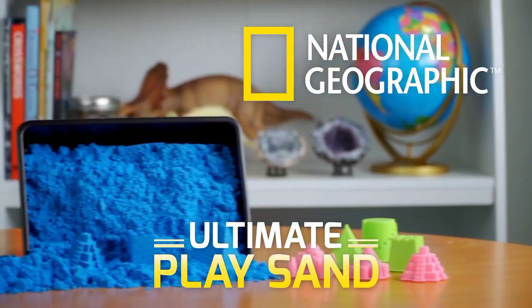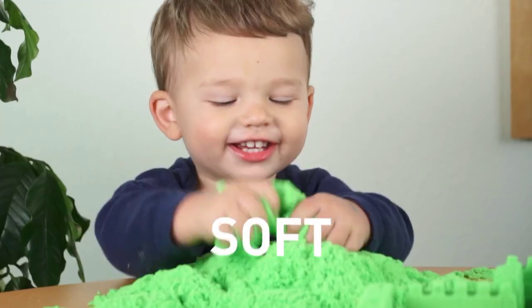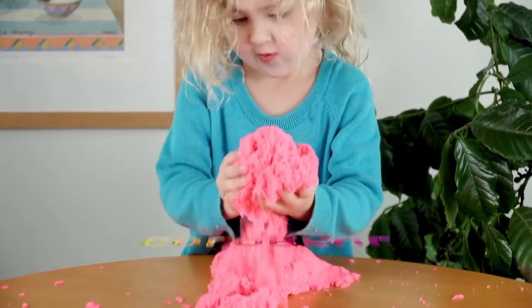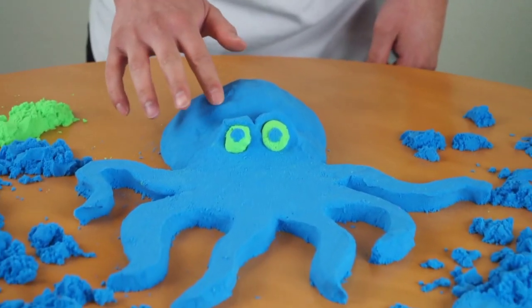Check out Ultimate PlaySand from National Geographic. It feels amazing. It's soft, squeezable, colorful, and kinetic. PlaySand holds its shape so you can build fantastic creations.